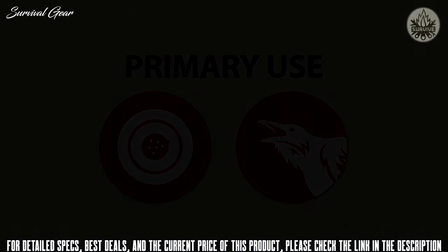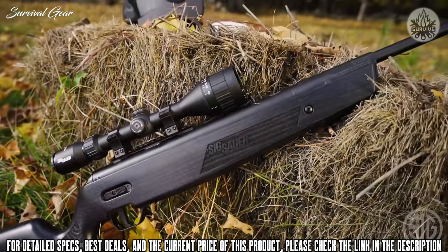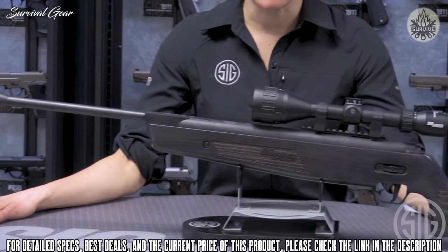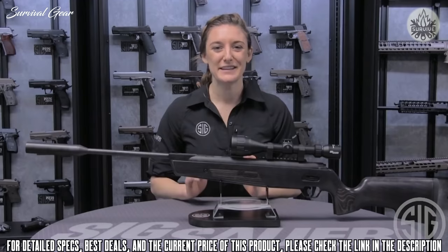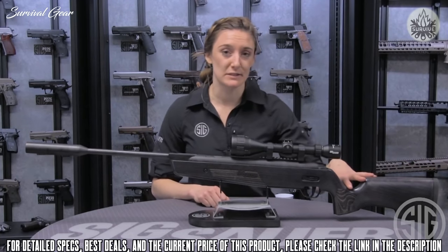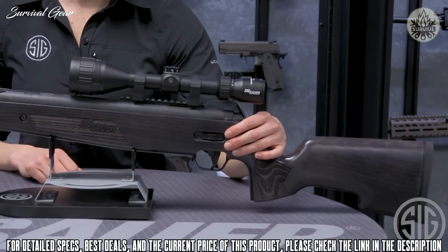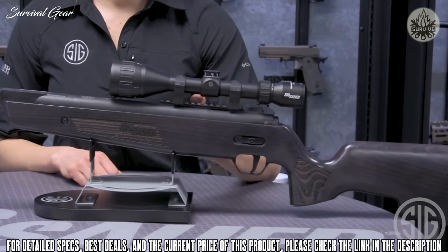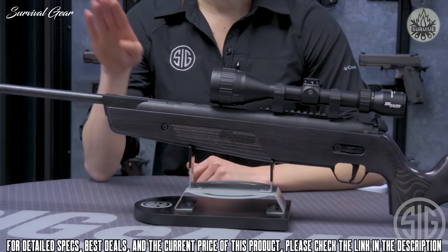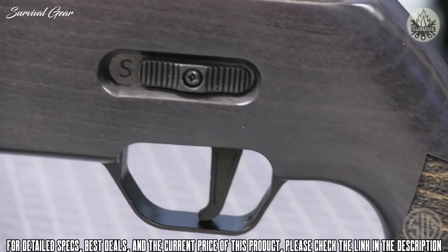Introducing the Precision Line rifle ASP20 break barrel — the first product offering designed in collaboration with their firearm and air gun division, engineered, manufactured, and assembled in the U.S. Key features include a rubber butt pad, custom Italian beechwood stock also offered in a black synthetic model, ambidextrous safety, two-stage match-light trigger, welded Picatinny rail on all models, glide-light cocking mechanism, keystone breech locking system, and an integrated suppressor.